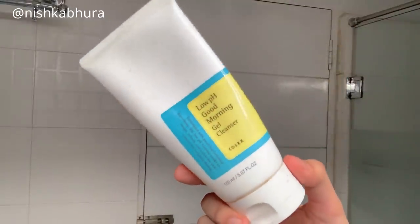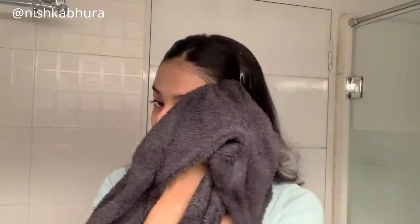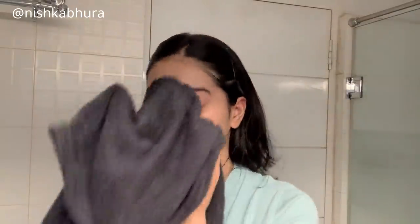Straight out of the shower I'm just combing my hair to make sure there are no knots. Now it's time for skincare — my favorite face wash is this COSRX low pH morning gel cleanser. I use it to wash my face for 60 seconds and then rinse it off. It cleans my skin so well without leaving it feeling dry and itchy. I have sensitive and combination skin and it works really well, but I'd also recommend it for all skin types.